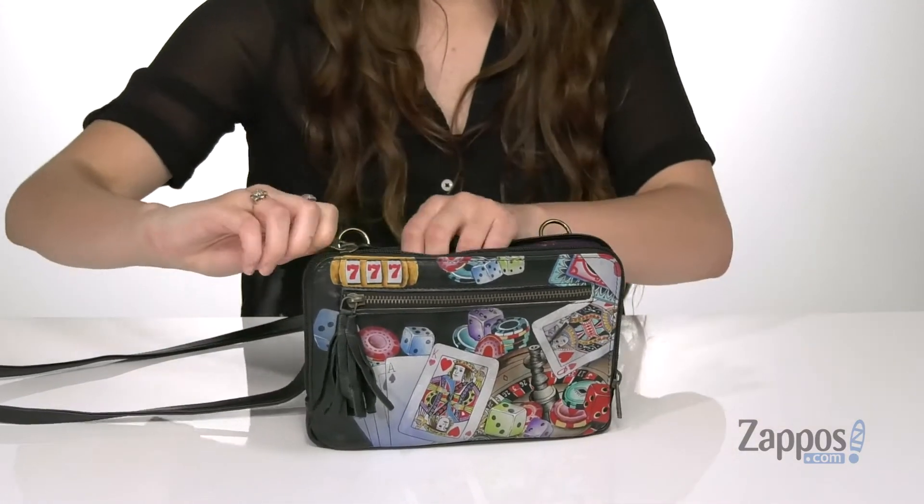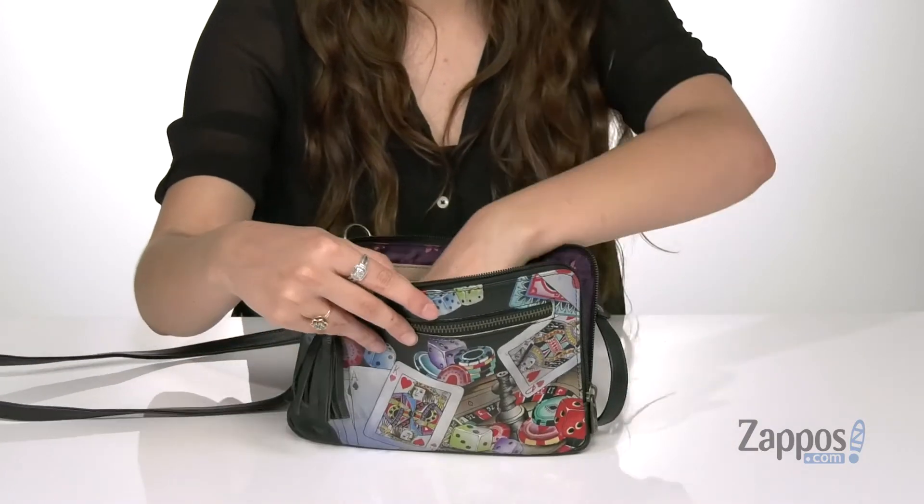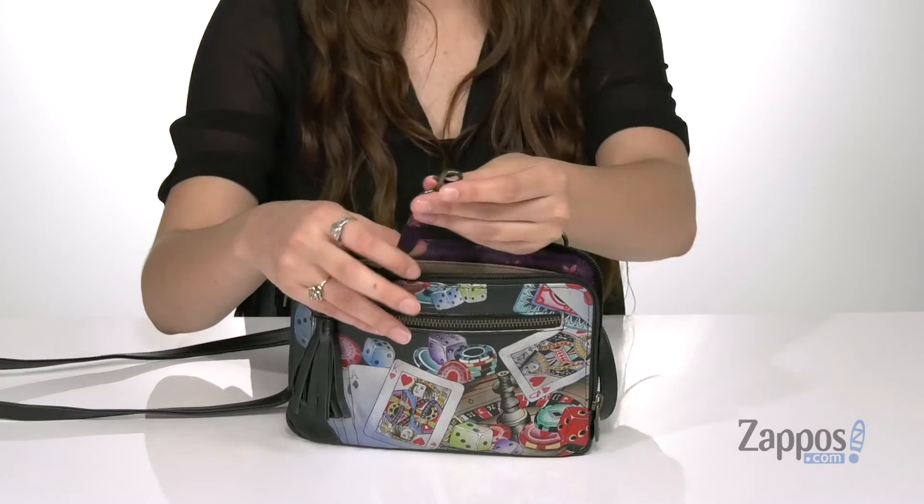You open up the inside with zipper closures and you'll find it's lined on the inside. It has two front slip pockets as well as a back zipper pocket, and it even has a clip for your keys.